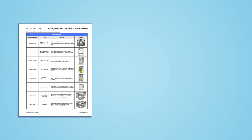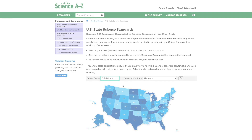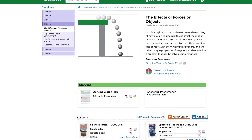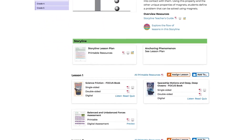All Science A-Z resources are created to help students satisfy standards in both science and language arts. In addition, Science A-Z provides storylines designed to help teachers address all three dimensions of the Next Generation Science Standards within one coherent sequence of lessons.